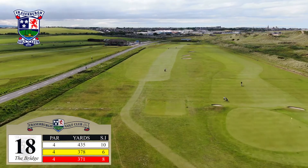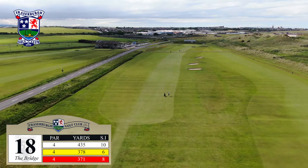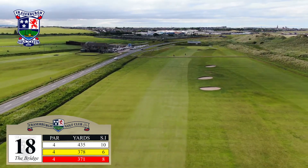The final examination is a strong par 4 of 435 yards. Having come back down onto the flat, there are still some questions to be answered.